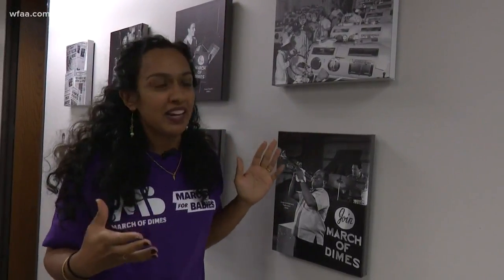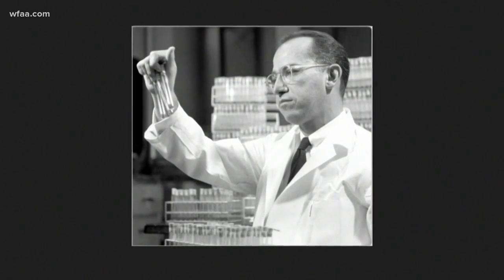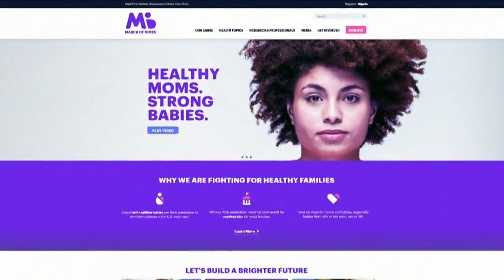It almost looks like a science experiment. Black and white prints remind the staff at March of Dimes in Dallas of a fight they've won. We are an organization that moves towards the success of our mission. For so long, that mission was polio. The polio vaccine eradicated polio — it is one of the most monumental advances in science. Their role has since shifted to improving the health of mothers and babies.